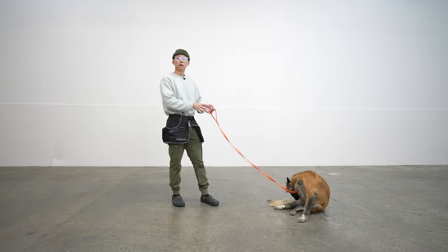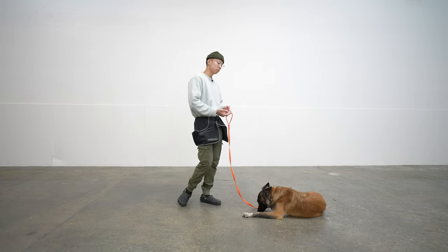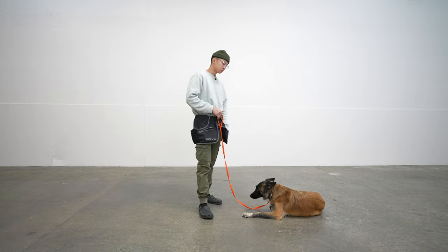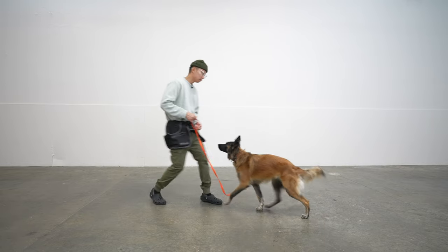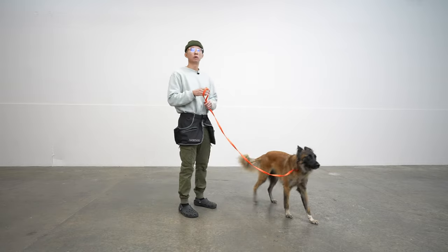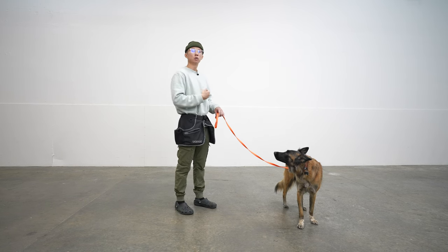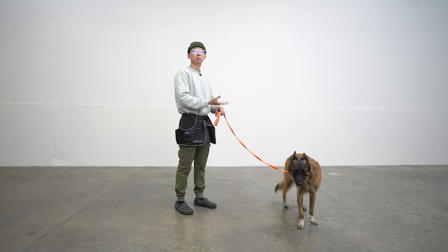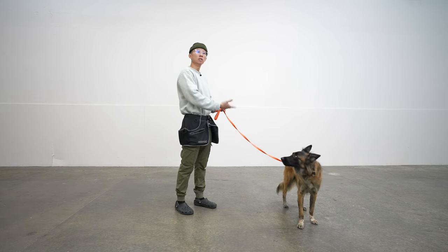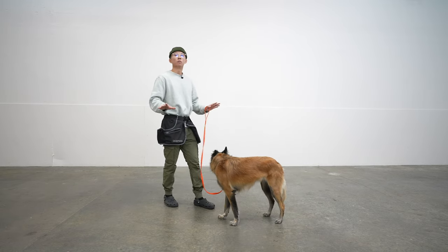Later on, the 'break' word is going to mean she's released from her command, so if you tell a dog 'break,' they should leave their command and come up to you to get the treat. In the future, we're gonna use 'good' as our continuation reward word and marker, which means keep doing what you're doing, I'm gonna give you food, but I want you to still keep doing it. For 'break,' that means you're done, come get the treat from me, and you're released from whatever command you're in.